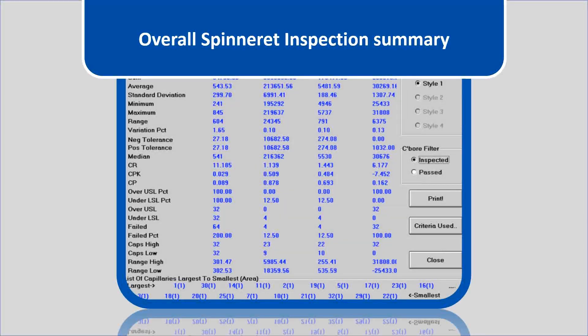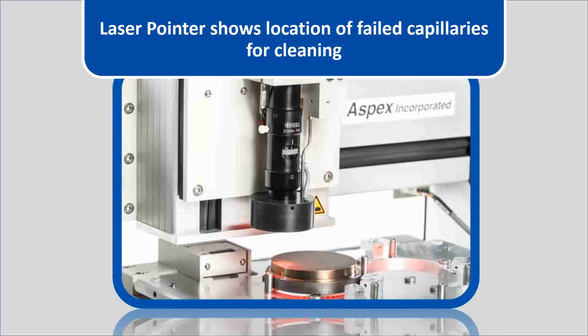As we saw in the block diagram, the laser pointer locates specific capillaries and illuminates them for manual cleaning.